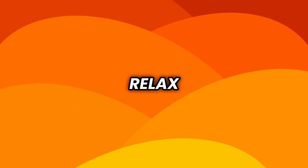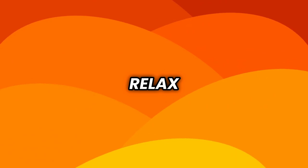Sit back, relax. We're going to get into this and I'm going to teach you guys what you need to do so you can scale your vending business properly to six figures and beyond.